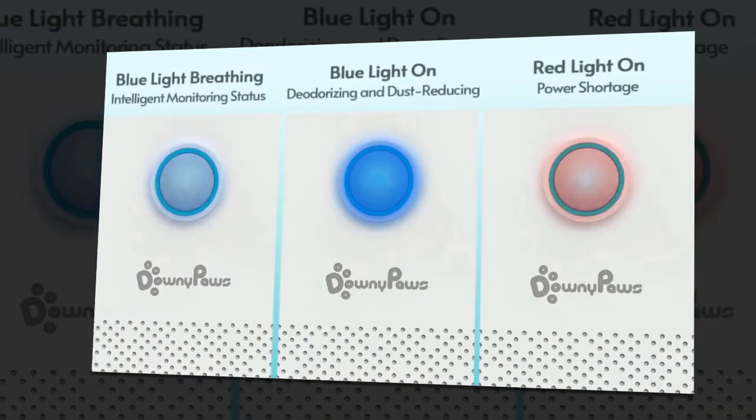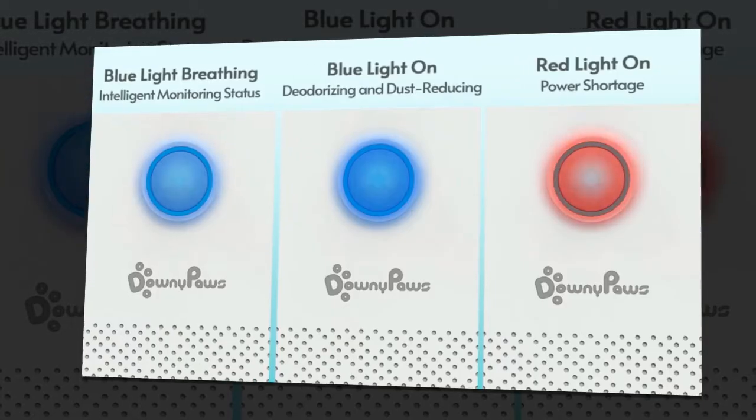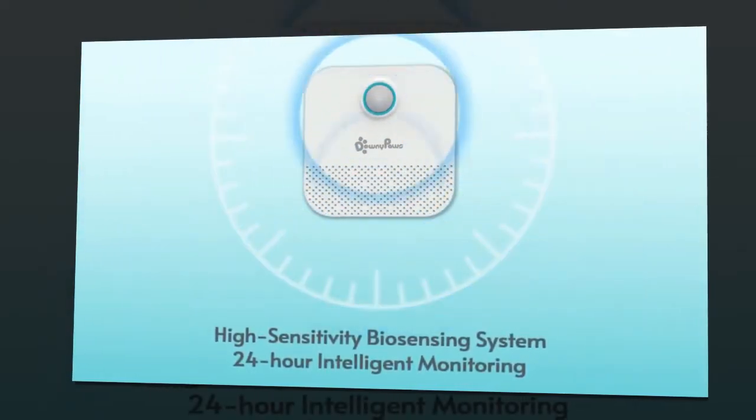Cleaning the litter box becomes a dreaded chore, with the unpleasant smells lingering and spreading throughout the home. This is where the 4,000 mAh Smart Cat Odor Purifier comes to the rescue, promising to restore peace, love, and freshness to your home.